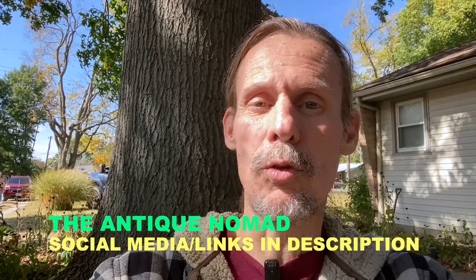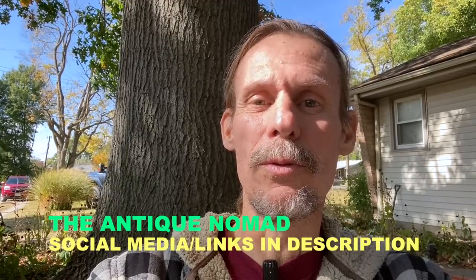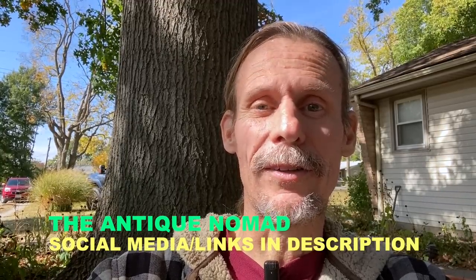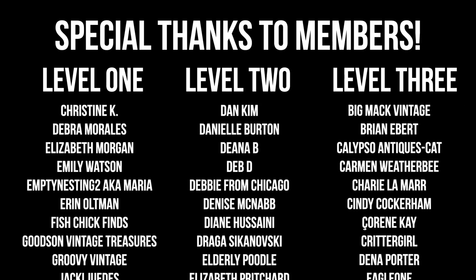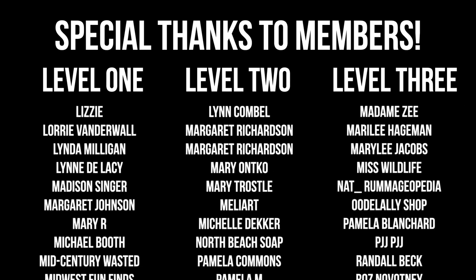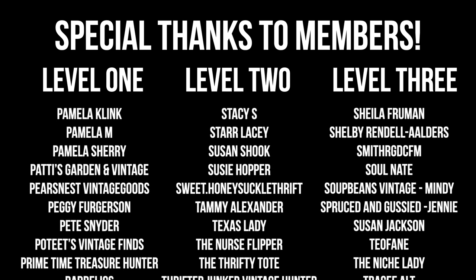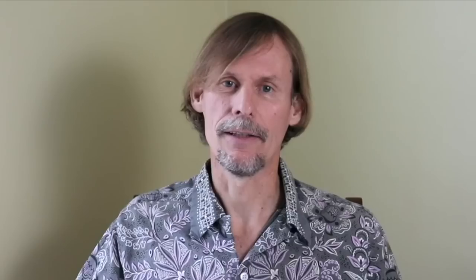I am George the Antique Nomad. Thank you so much for joining me. Check out the social media links in the description below and we will see you soon from somewhere else along this journey. Bye for now. Thanks for joining me again in the fun and fascinating antique community here where online meets the real world. Please click the subscribe button below, click the bell to be notified when new videos upload, leave a comment below and hit thumbs up to like this video. Links to our online social media and our items for sale are in the description. This is George at the Antique Nomad. Bye for now.